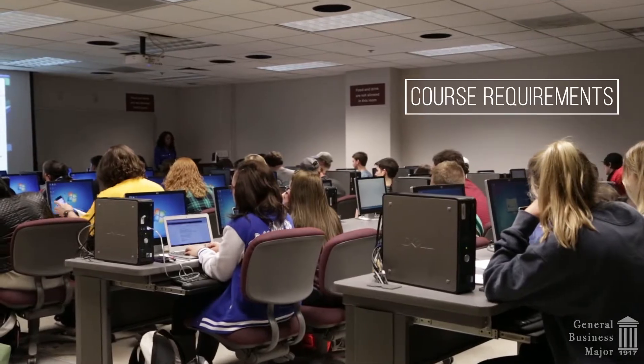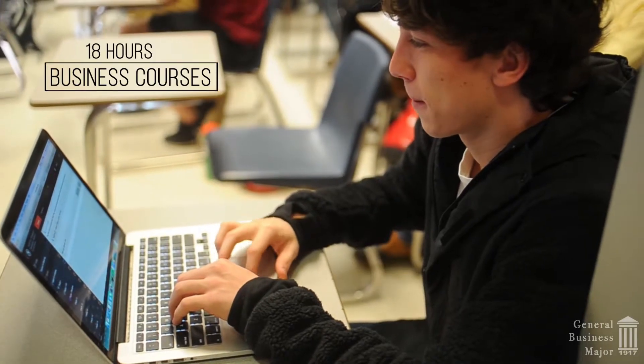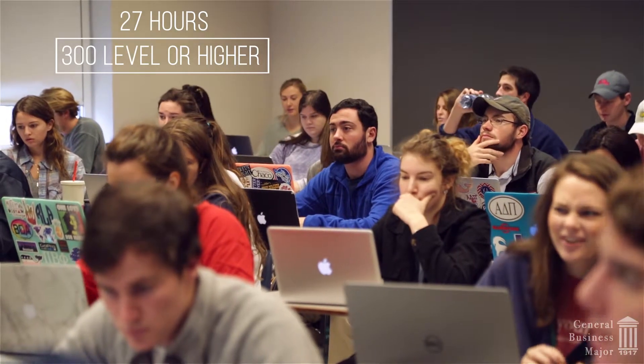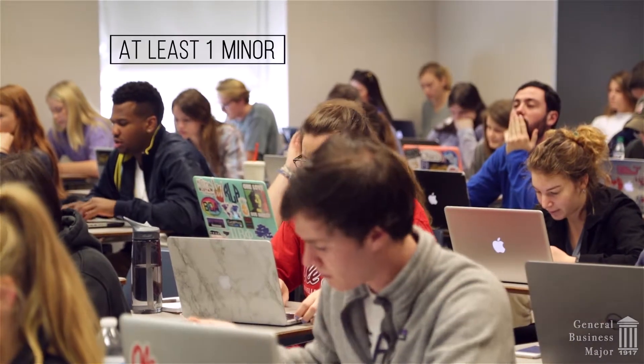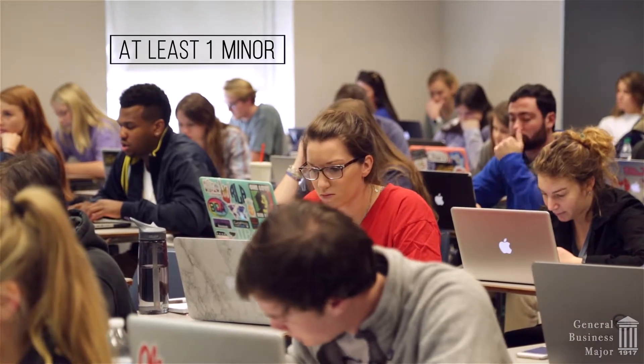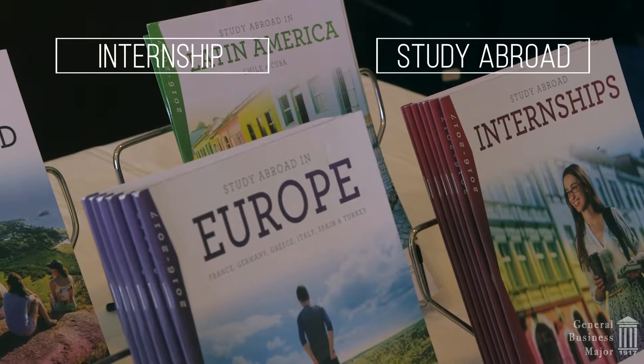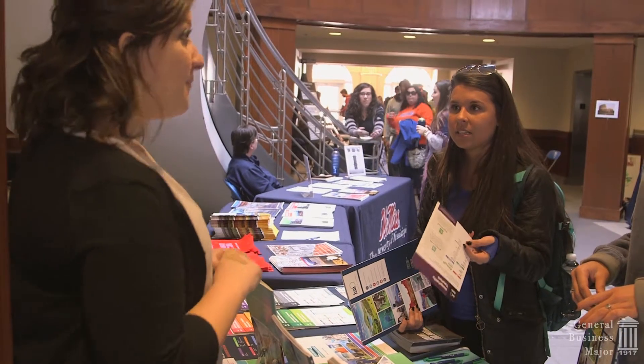Course requirements for the program include a core of general education courses, 18 hours of business related courses like accounting and economics, 27 hours of 300 level or higher business courses, and at least one minor outside of the School of Business. The program also requires an internship or study abroad experience, which allows you to gain real-life work experience or a global perspective.